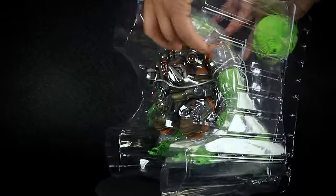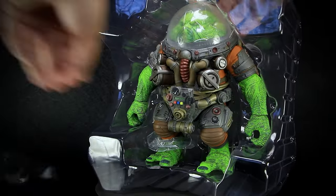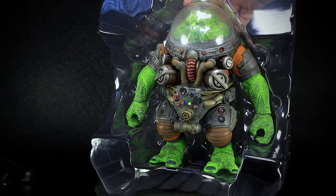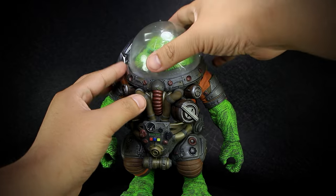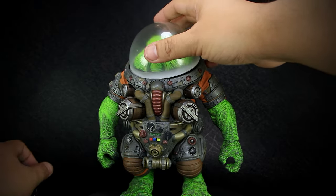We have an accessory tray with all the accessories attached to the back that's removed first. After removing all the twist ties, we can then remove the plastic tray in front, as well as the plastic wrapped around the legs. After the figure is removed, the last step is to remove the tightly packed helmet, and the plastic sheet and tray underneath.